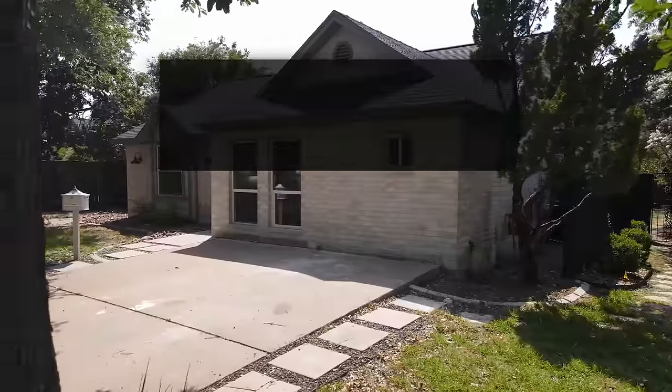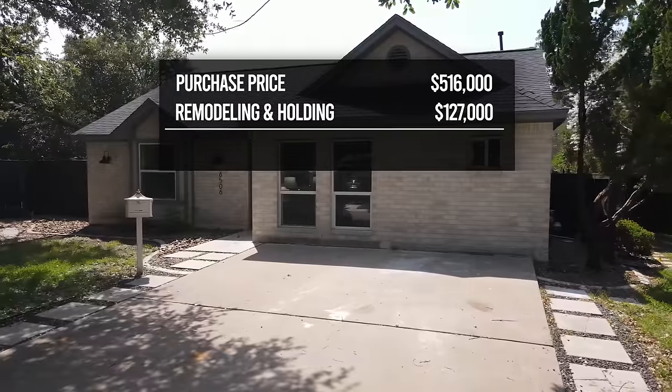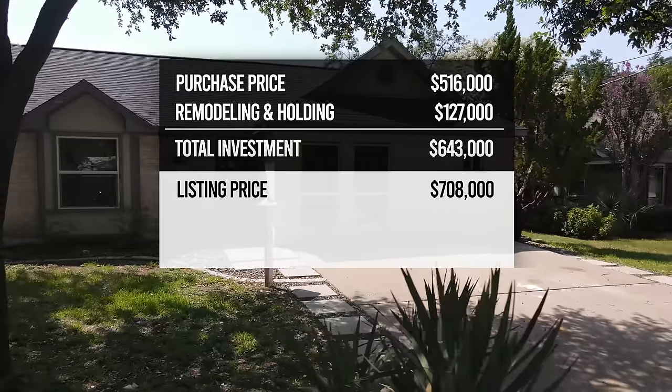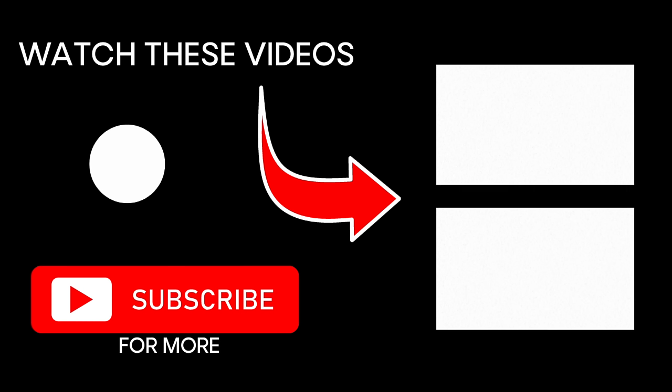Let's talk about the final numbers. We bought the house for $516,000. Remodeling and holding costs were $127,000 for a total investment of $643,000. The property sold for $708,000. After $28,000 of selling costs, that left us a profit of $37,000. If you like this video and you're into home renovation, subscribe to our channel and check out our new podcast, Austin Flipsters — we're taking you behind the scenes on our projects plus our best tips on real estate investing. We'll see you there.